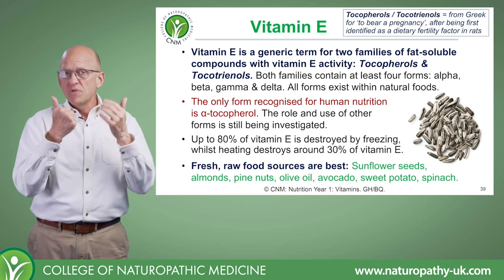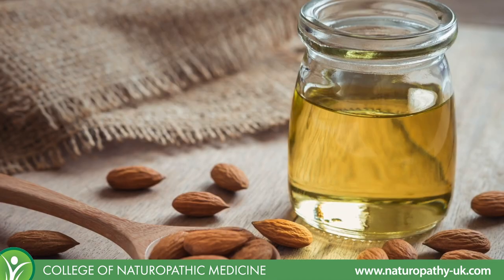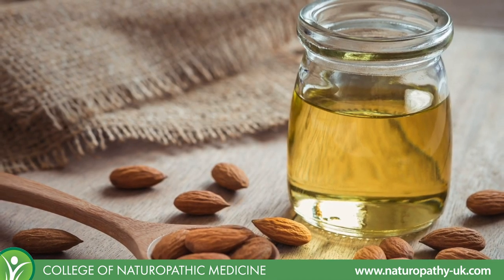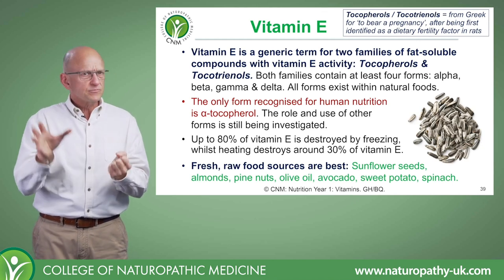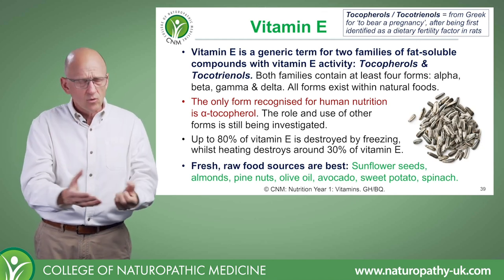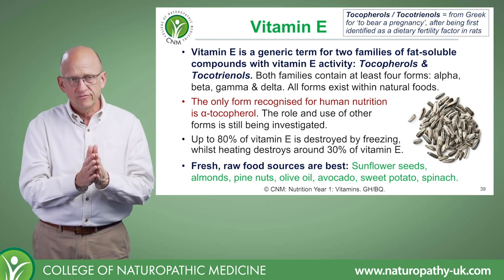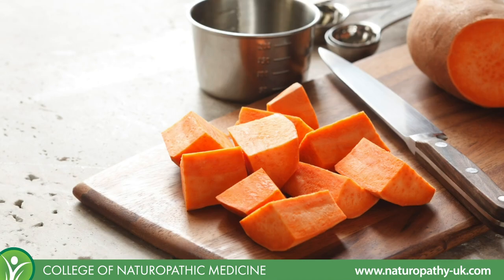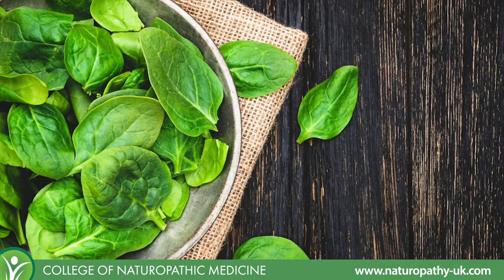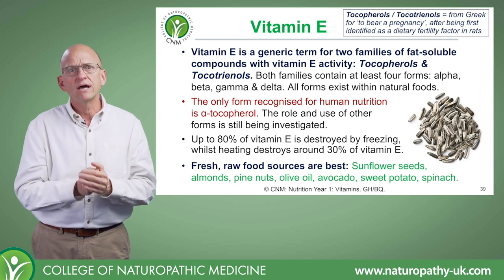Looking at food sources, nuts and seeds — particularly sunflower seeds and almonds — are very good sources, as are their oils, as long as those oils are cold-pressed. Industrialized seed oils have no significant vitamin E content. We're also talking about olives, avocado oil and avocados themselves, sweet potatoes, spinach, and wheat germ, which is actually a really high source of vitamin E.